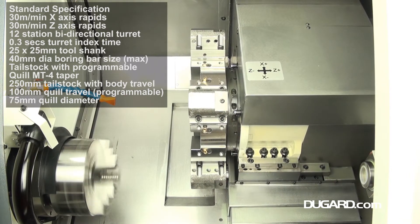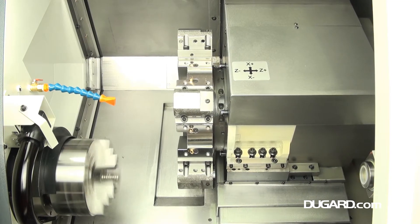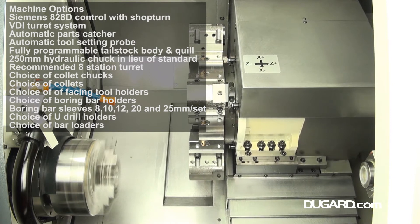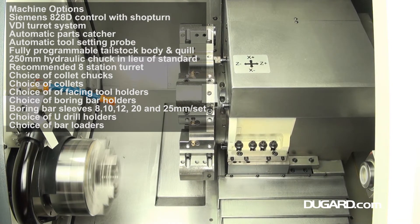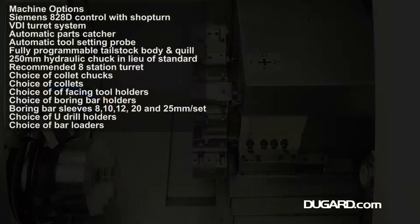Tool shank size is 25x25mm and the maximum boring bar diameter is 40mm. The tailstock has a 4MT programmable quill, 450mm tailstock body travel, 100mm quill travel, and 75mm quill diameter.